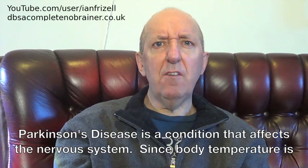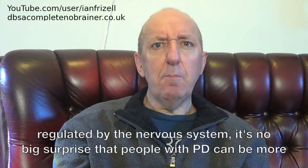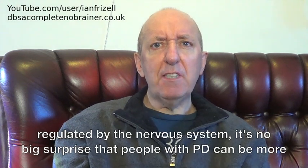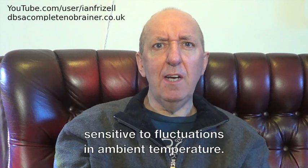Parkinson's disease is a condition that affects the nervous system. Since body temperature is regulated by the nervous system, it's no big surprise that people with PD can be more sensitive to fluctuations in ambient temperature.